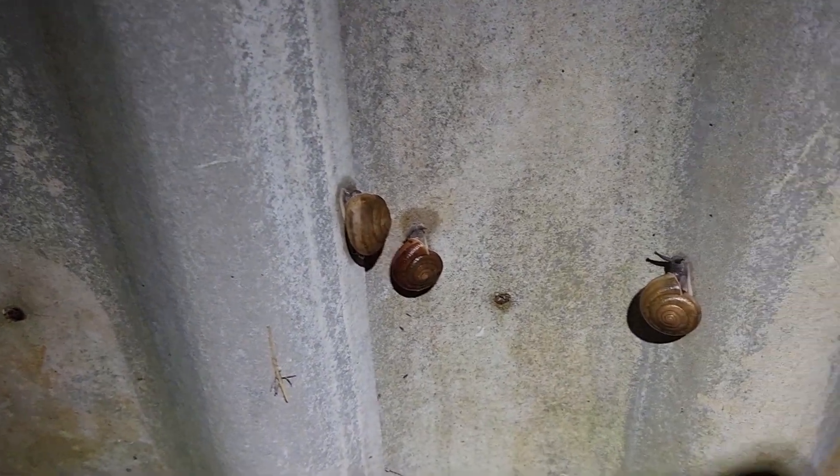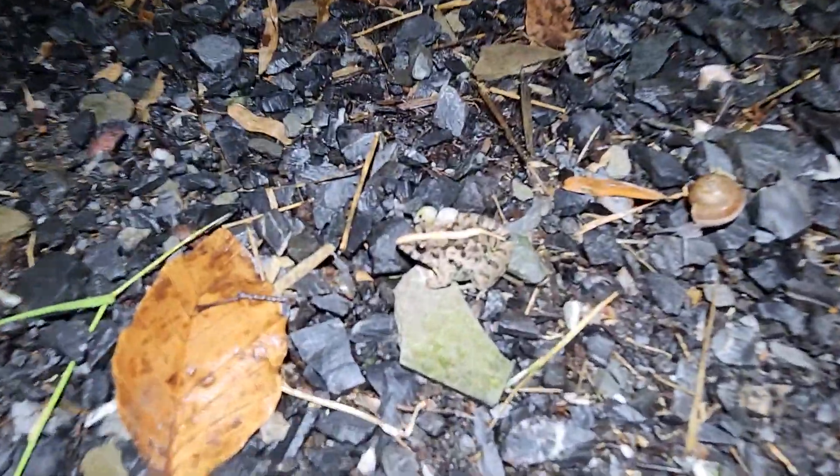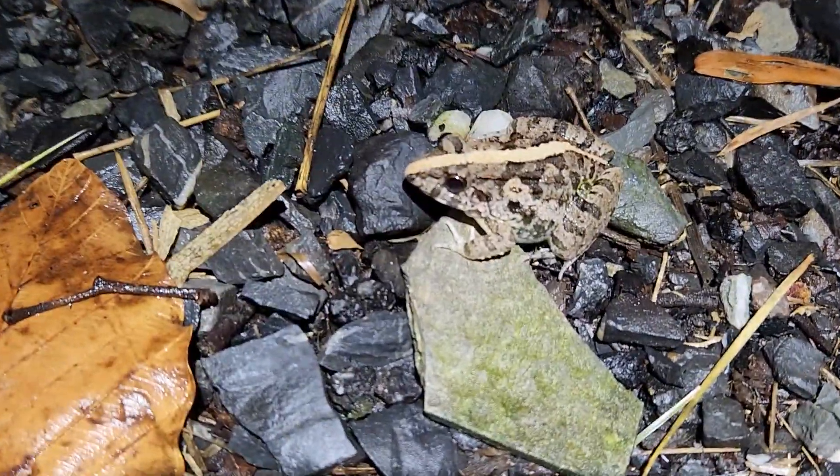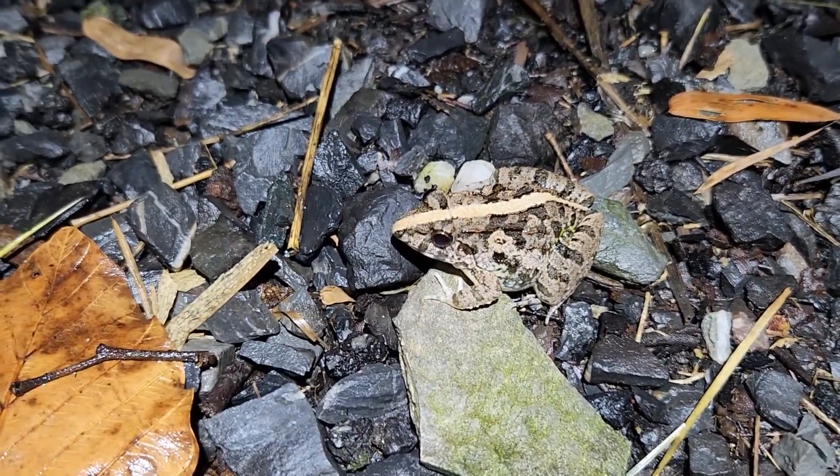So many snails on this wall here, it's ridiculous — like there's one, two, three, four, and there's another one there, another one there. Just found another frog — pretty cool looking frog. Yeah, he's looking for his dinner, catching bugs I suppose, and insects and stuff like that.